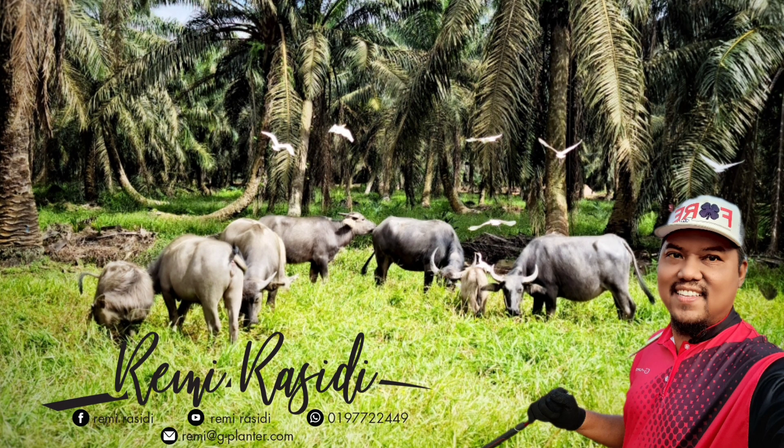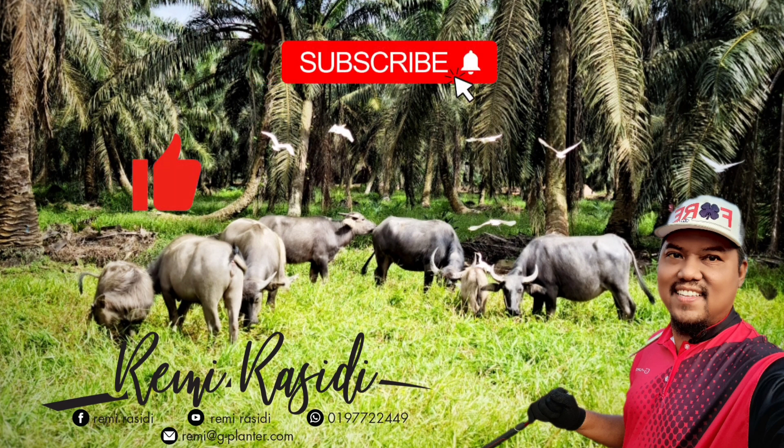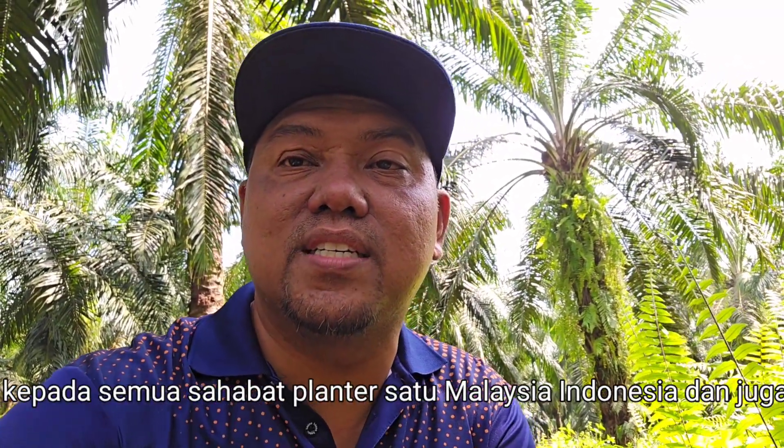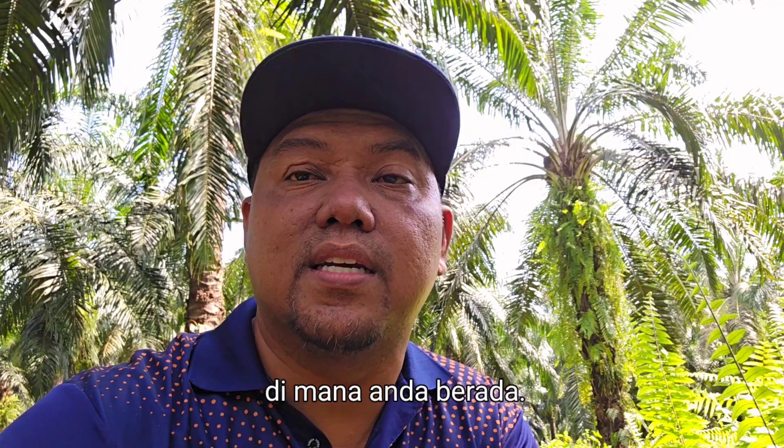For more updates and information, please do subscribe to my channel, like, share and hit the bell notification. Thank you for your support guys. Bismillahirrahmanirrahim. Assalamualaikum warahmatullahi wabarakatuh. Salam sejahtera kepada semua sahabat di Malaysia, Indonesia dan juga di mana anda berada.